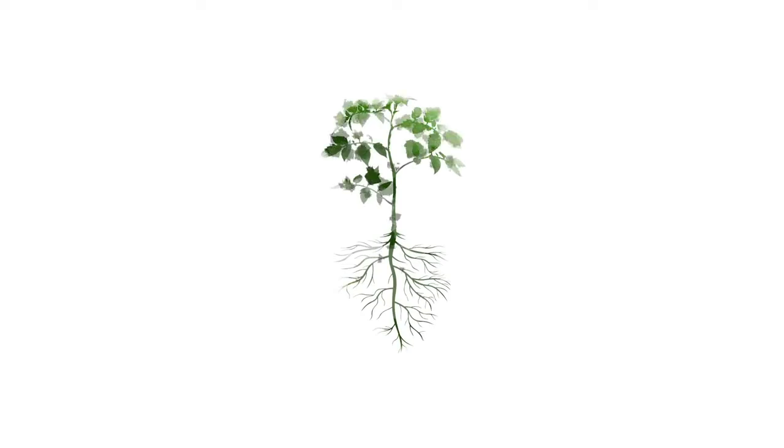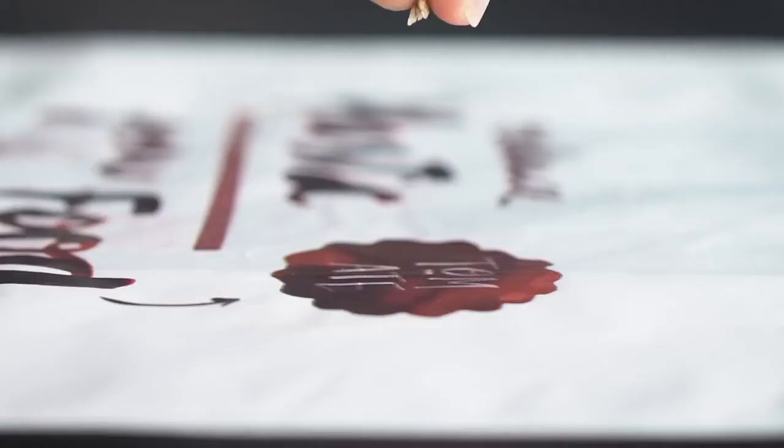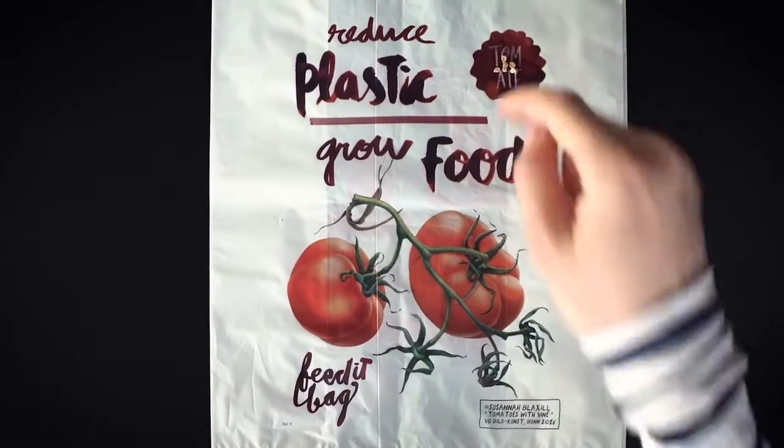What if we turn this bag into something positive? Feed It Bag — the first bag that gives life. Because it comes with seeds to grow your own fruits and veggies.